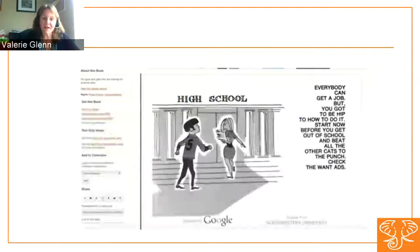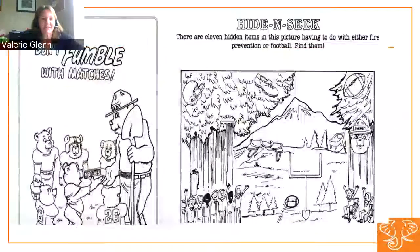Government documents provide information for citizens of all ages, trying to provide educational information for anyone. So you see guides for guys and gals looking for summer jobs from 1969 — "everybody can get a job, but you gotta be hip to how to do it. Start now before you get out of school and beat all the other cats to the punch" — from the President's Council on Youth Opportunity. There's also Smokey's fire prevention activity book with a football theme: "Don't fumble with matches." And the National Library Service for the Blind and Physically Handicapped produces guides to particular genres of fiction such as science fiction and fantasy, letting you know what materials are available on cassette or in Braille.